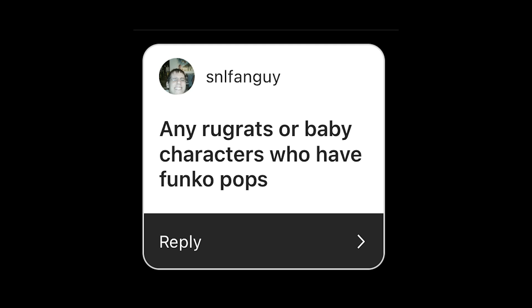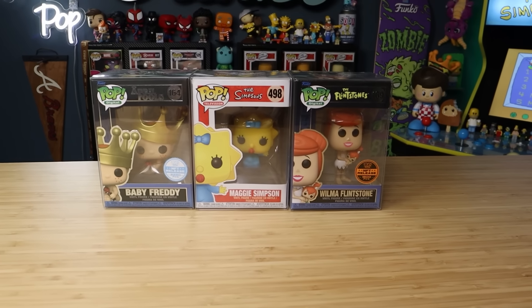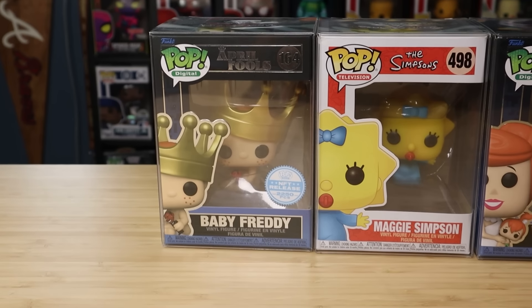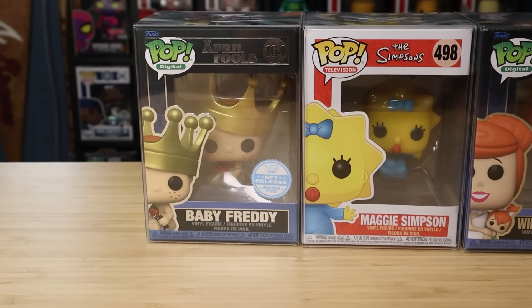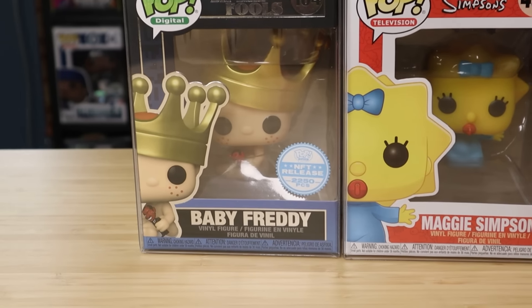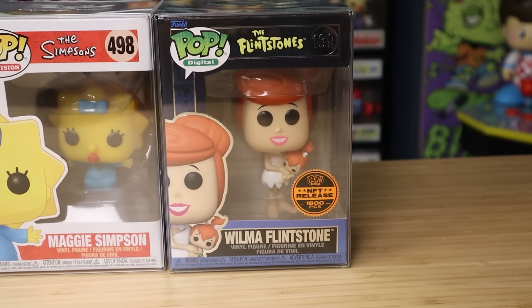SNL fan guy asked: any Rugrats or baby pops in my collection? I know I definitely have a couple Rugrats pops. Let me see what baby ones I have. Let me start off with some pops that are babies that I know of. We've got Baby Freddy right here — this came from the April Fool's release, I think in 2023. I love the fact that he's holding the little El Diablito wacky wobbler. Maggie Simpson's a pretty solid one.